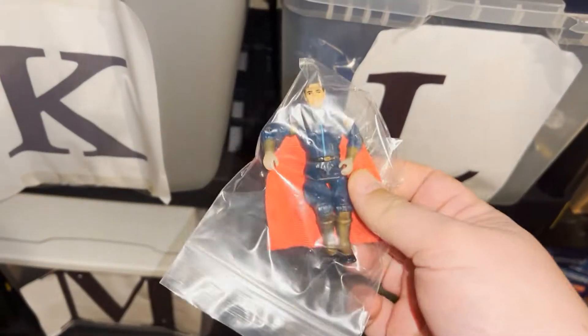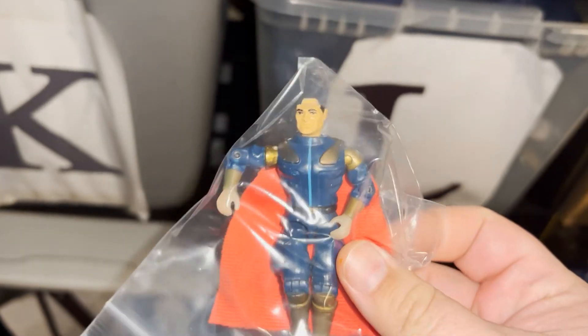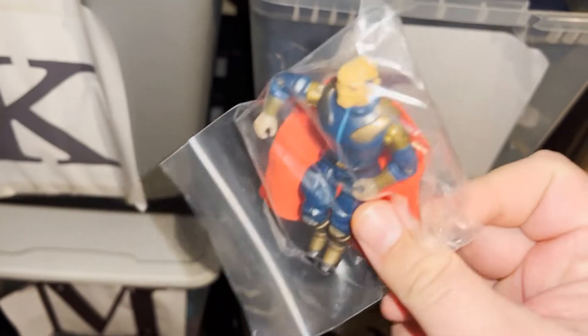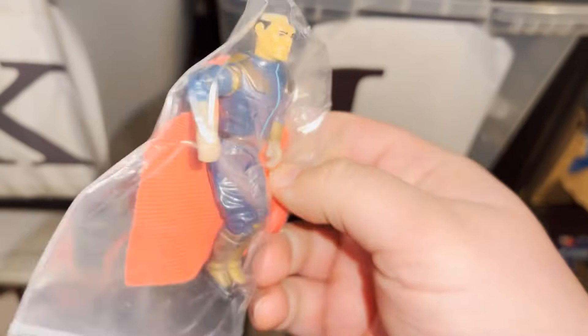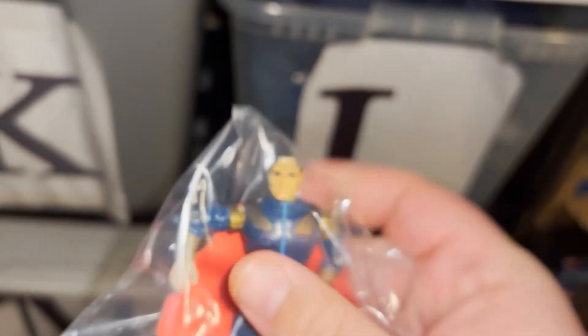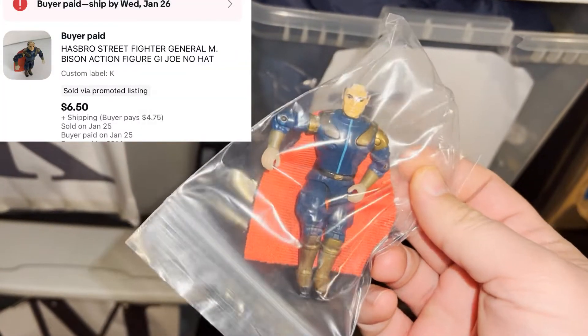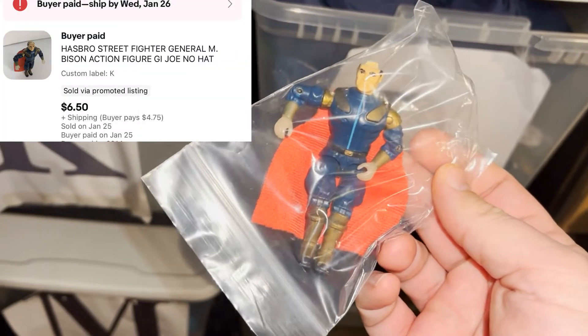Got an action figure going out from that big action figure buy I did. Into this for a little over a dollar — it's a G.I. Joe from the Street Fighter video game, M. Bison. He's missing his hat but still a somewhat sought-after figure. Sold him for about $6.25 plus shipping.